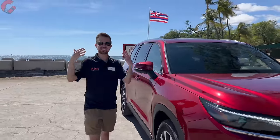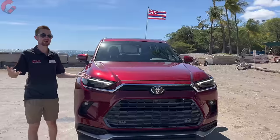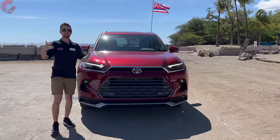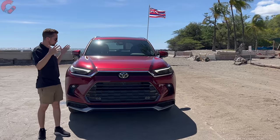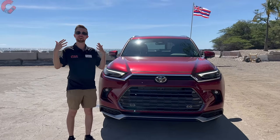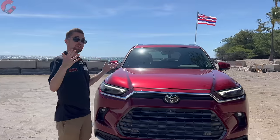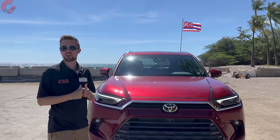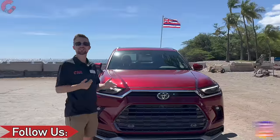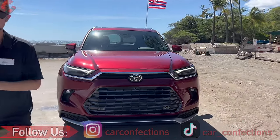We hope you've enjoyed this in-depth look at the all-new 2024 Toyota Grand Highlander — we certainly have here in beautiful Kona, Hawaii. Thank you to our subscribers, who open up the doors to sampling the latest vehicles in beautiful places like this. If you haven't subscribed already it really helps us out — go down below and click subscribe, follow us on TikTok and Instagram as well, and we'll catch you next time as we sample more of the latest automotive delicacies.